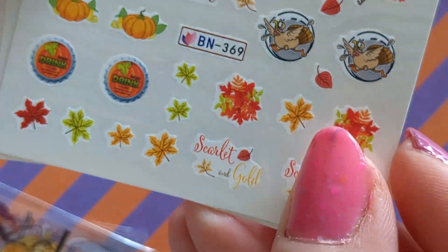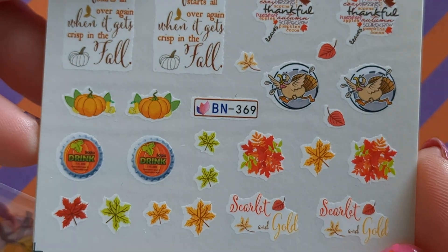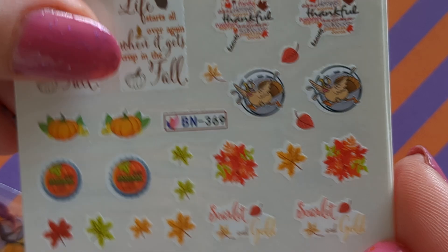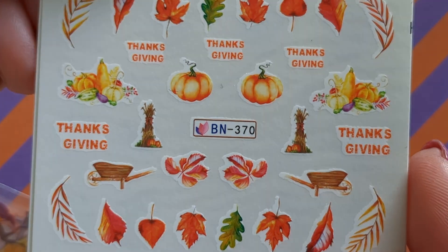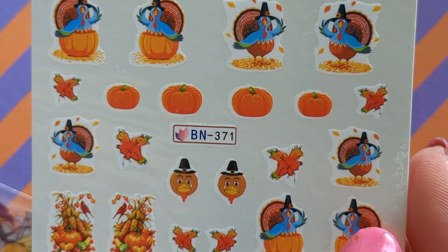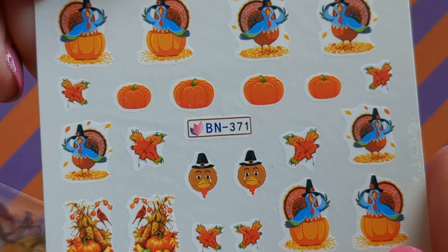And these are my samples this month. I'll show you the three decals — there are quite a few new decals, some leaves, and this is more of a thanksgiving one as well with the turkeys.